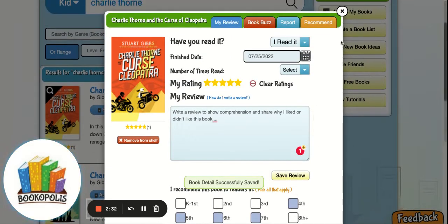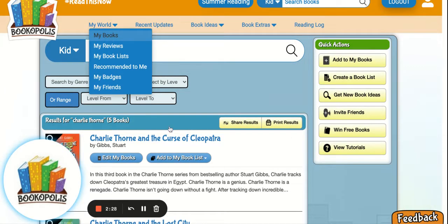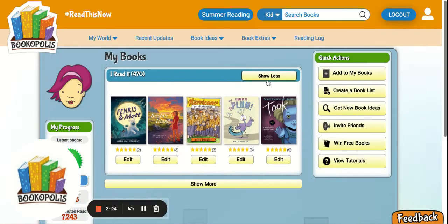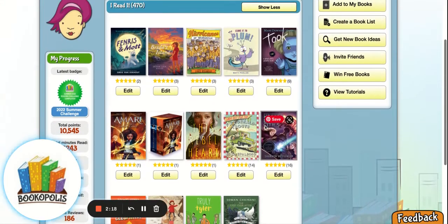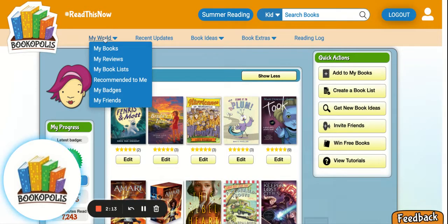I'll go ahead and save that and then go back to my books. I can now see this book show up on my 'I read it' shelf — I can see it here along with a bunch of other books that I've read recently. This is a really nice way for students, both for their comprehension and excitement about books, to be able to share that.